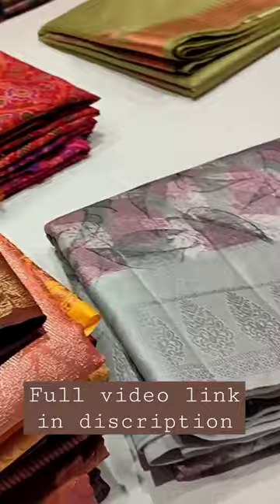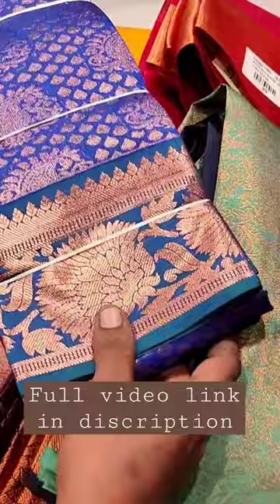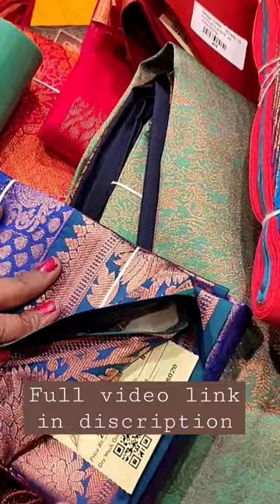The collection is available on the first floor. Soft silk varieties are also available on the first floor.